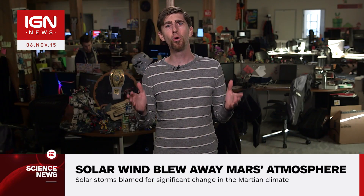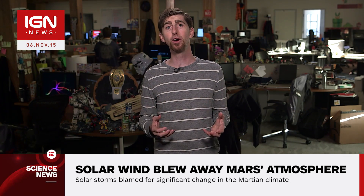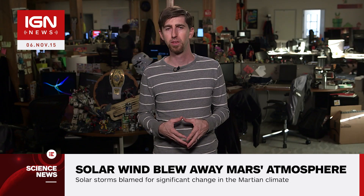Quote, like the theft of a few coins from a cash register every day, the loss becomes significant over time, Joukowsky said. For much more science news, keep it tuned right here to IGN.